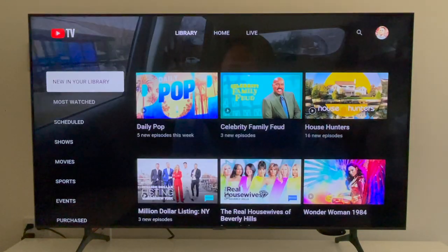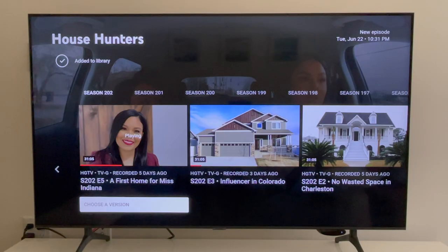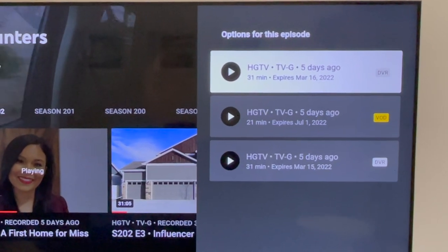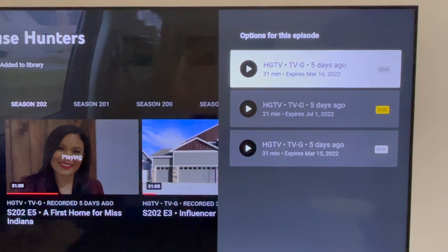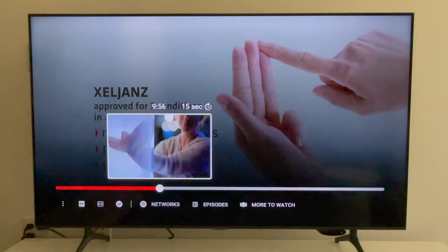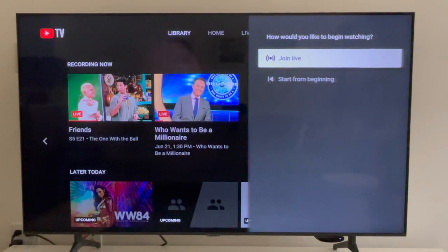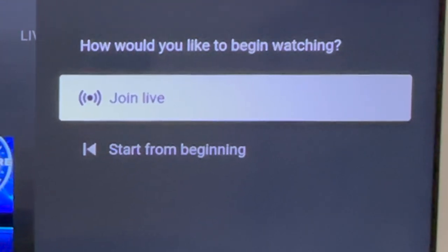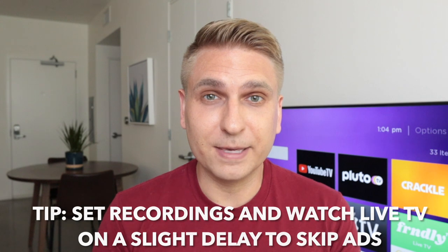When you go to your library, it will include a mix of recorded and on-demand content. For example, an episode of a series may have been recorded, but if you select 'Choose a Version,' there's also a video-on-demand option. The difference matters because only the DVR or recorded content lets you skip ads. If you set a recording, YouTube TV should play the DVR version by default. It's good to know there's so much VOD content in case you ever forget to set the DVR. And here's another tip: if you add a show to your DVR and sit down to watch it after it has already started, you'll be given the option to start from the beginning or join live. Let's say you add an hour-long show and sit down at 9:15 — if you select 'Play from Beginning,' you can then skip through most if not all of the commercials in that hour-long show.